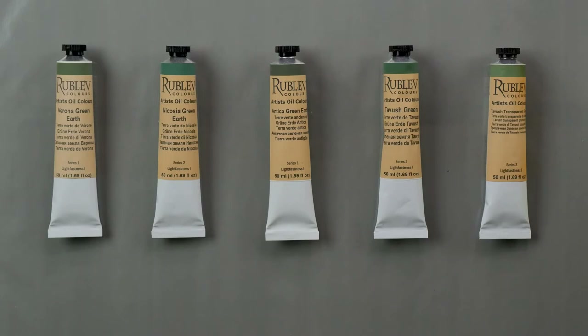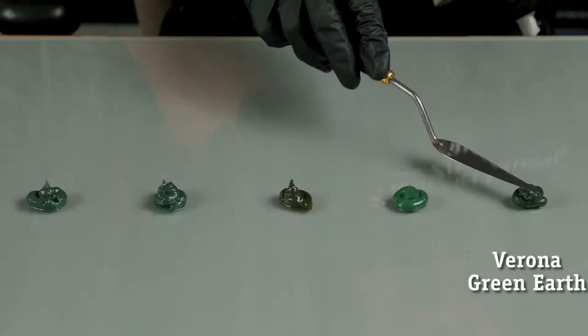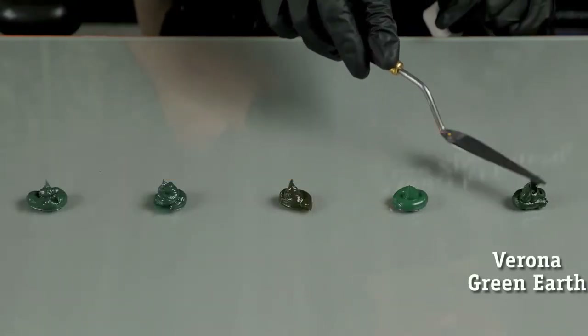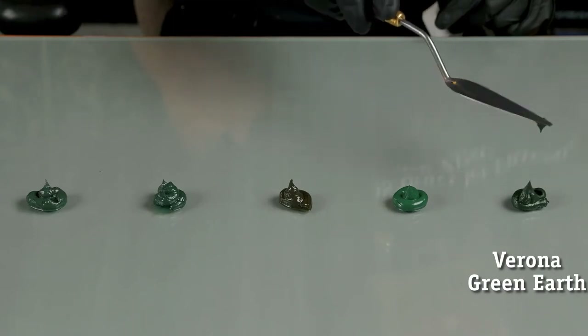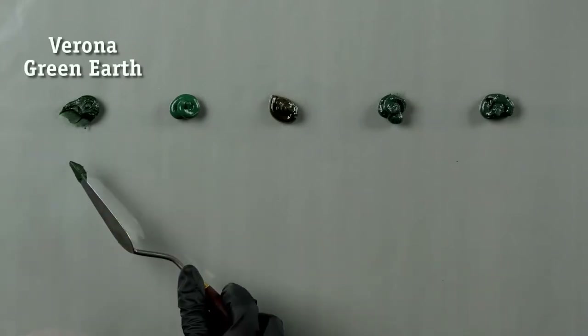Here at Natural Pigments we have five different terra verdes — five different green earths. One is from Verona, another from Nicosia, we have Antica green which is very olive green, and two beautiful greens from the Tavush area of Armenia. We will cover all of them today. My name is Tatiana Zaitseva here at Natural Pigments, and I'm assisted today, as always, with George Schoenlon.